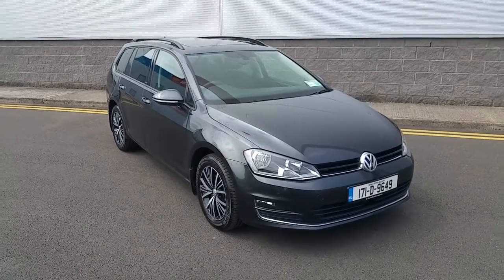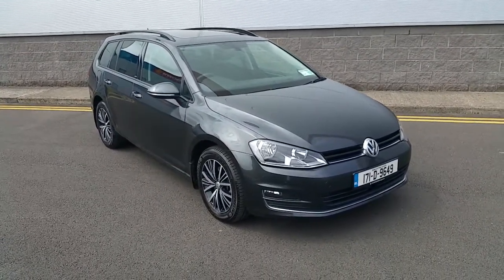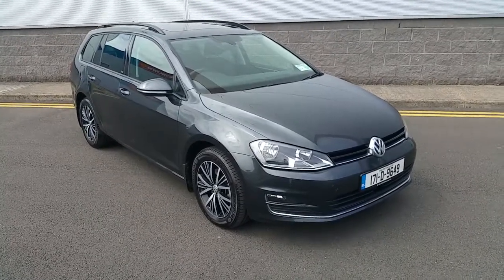Welcome to Jodafi Volkswagen online showroom. Today I'm going to show you the latest addition to our stock: this 2017 Golf All-Star estate.